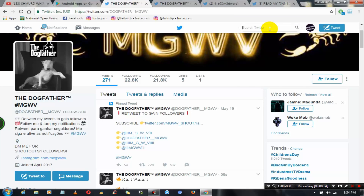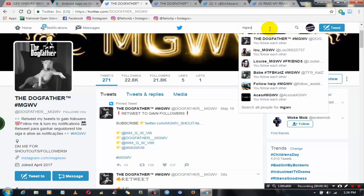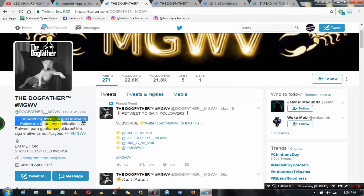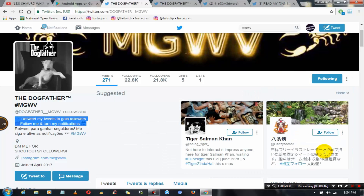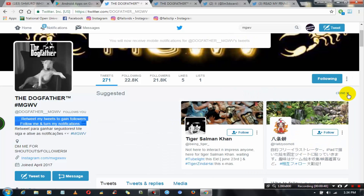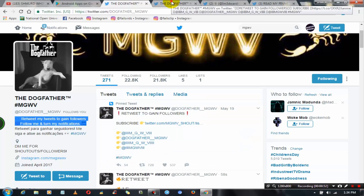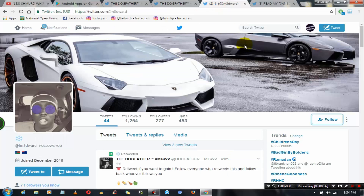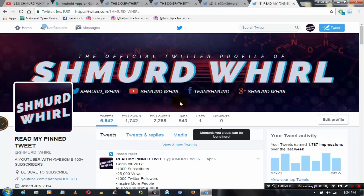Now search for mgwv on Twitter. This mgwv account is an account that gives shout outs to people, and you can earn a good amount of followers by just retweeting their tweets. Make sure you follow all the mgwv accounts and turn on their post notifications so you get an alert whenever they tweet. Whenever you see their tweets just retweet it, and follow back whoever follows you. With this method I gained over 1500 followers in just one week, so try it out.